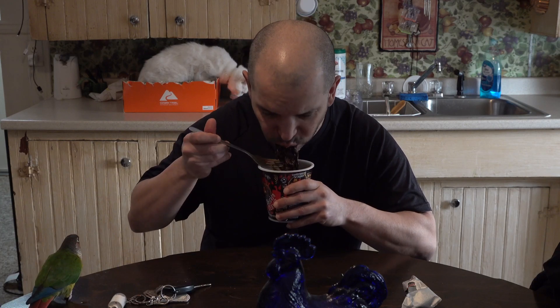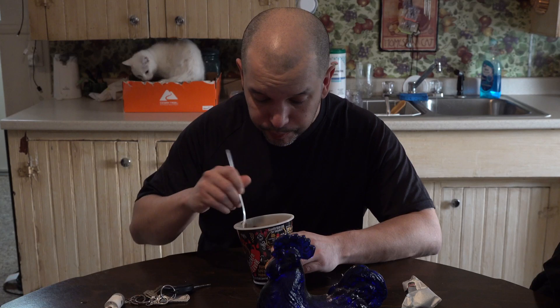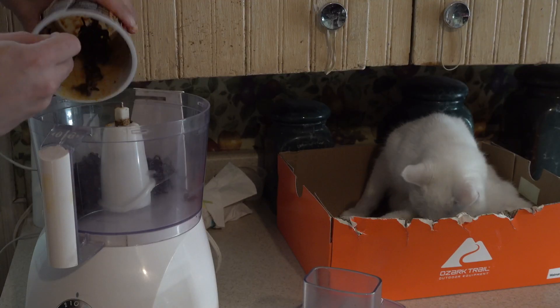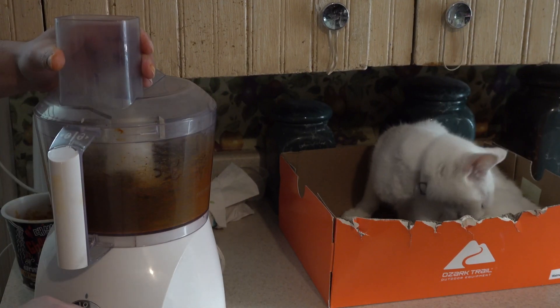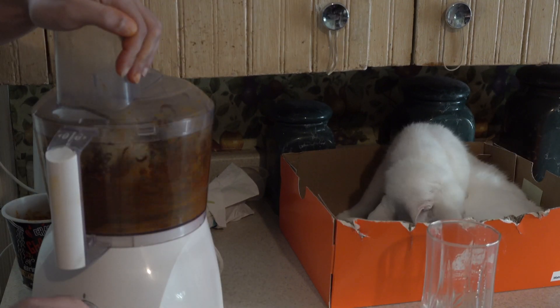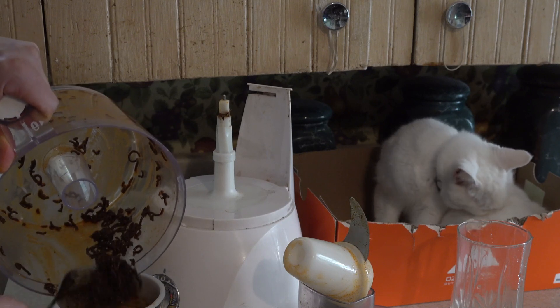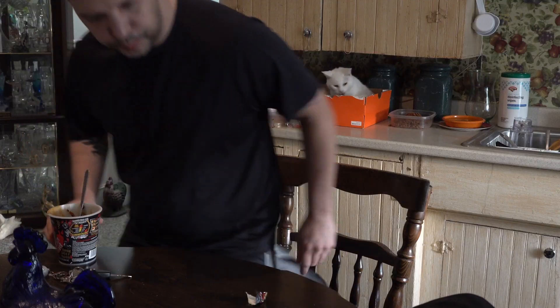I can't chew a noodle because it's not cooked all the way. All right, let's give this a try again — this time hopefully we can chew it.